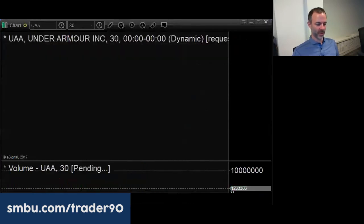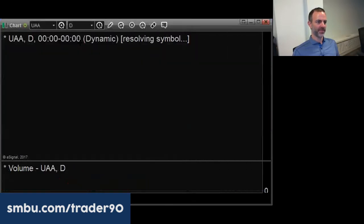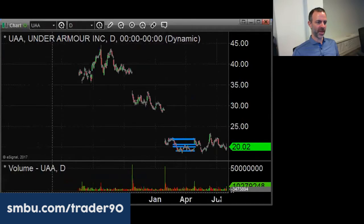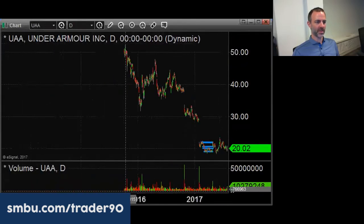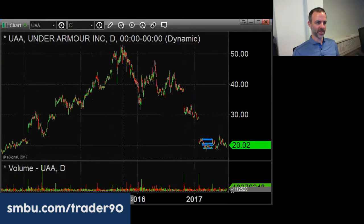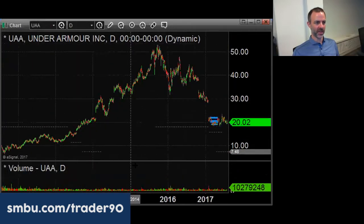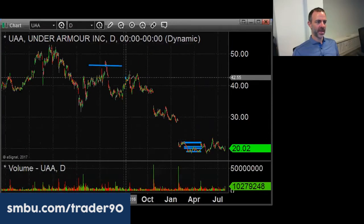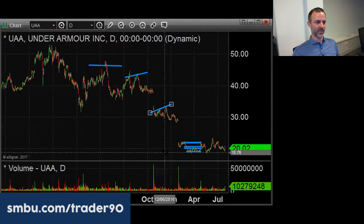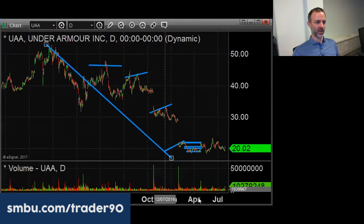Under Armour used to be a high flyer — it's about 60% off the high. I put it first because the after-hours action was pretty good with a big reversal. You can see the longer-term downtrend for the last couple of years. It had a huge run up from 2013 to 2015, then made a series of lower highs and gap downs on poor earnings. It's down enough now that even on poor earnings, you can look for it to bounce.